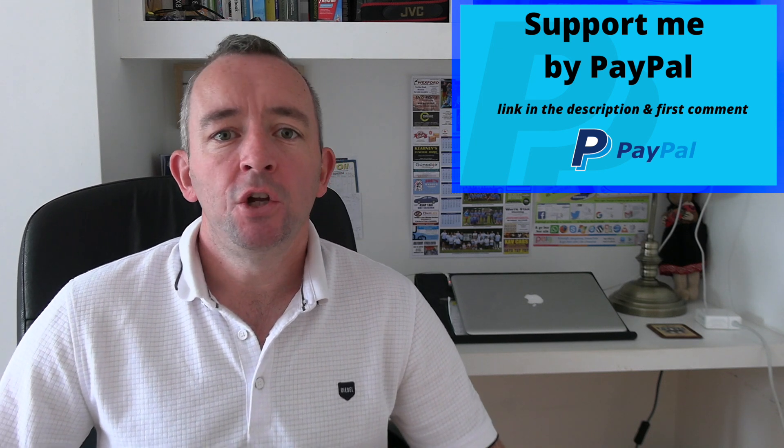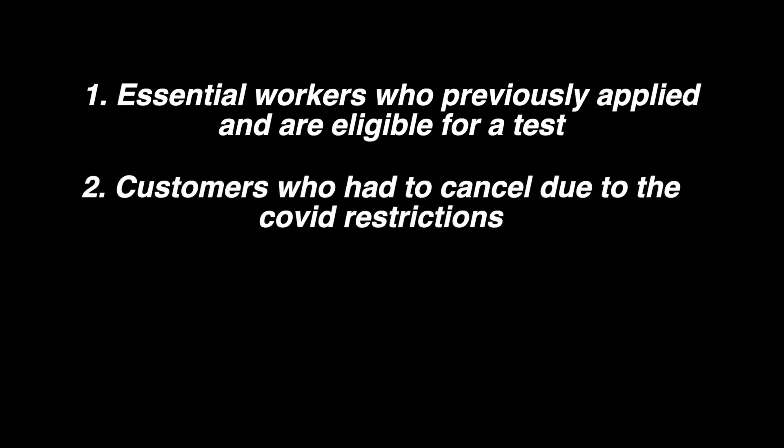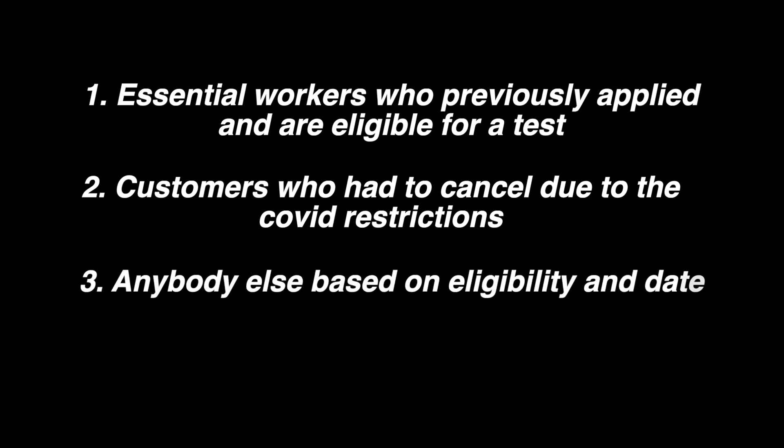Driving tests will be offered in the following order: number one, essential workers who've previously applied and are eligible for the test; next are customers who have had to cancel a driving test due to the restrictions; and number three, anybody else based on their eligibility and the date in which they applied, which will reflect their position in the queue — the earlier you applied, the more likely you are to get a test date sooner.